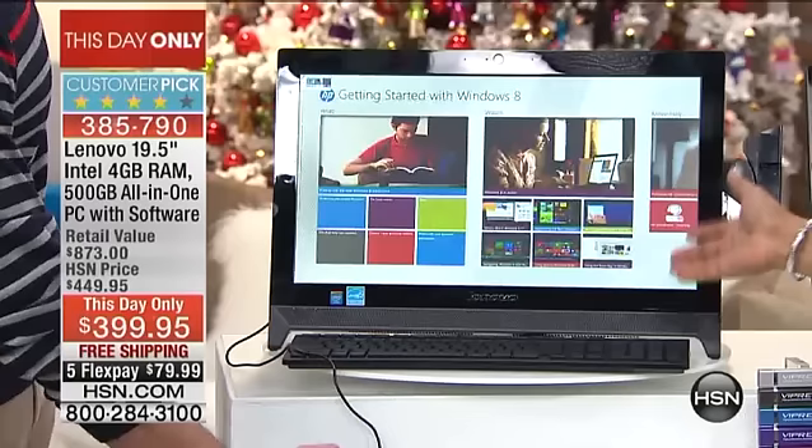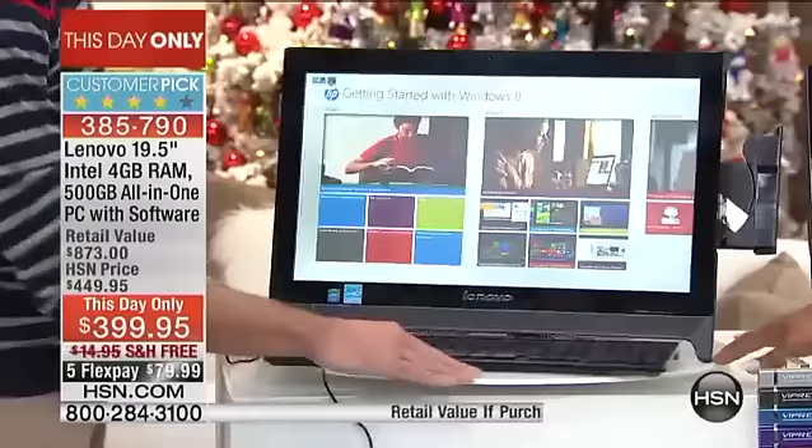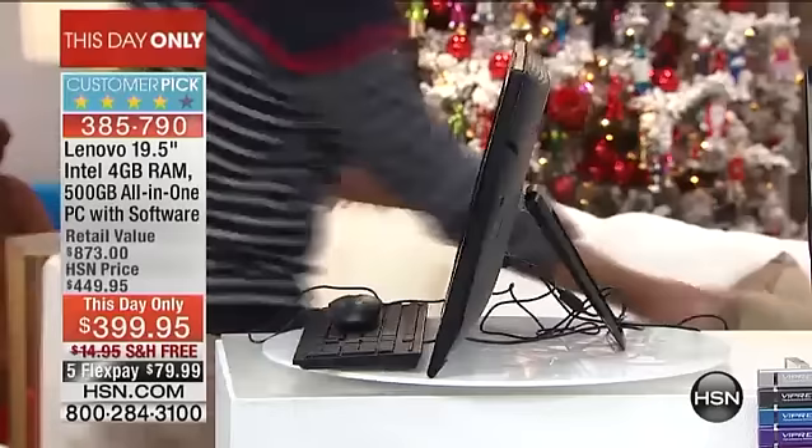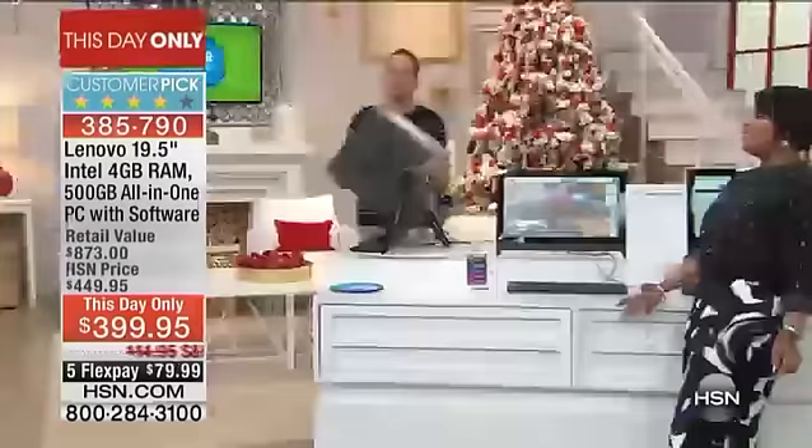That's the perfect way to describe it, because this is our Lenovo all-in-one desktop computer. When we say all-in-one, let's show that right out of the gate. It looks more like a flat screen TV. This is your central processing unit — this is your tower — but this computer doesn't have a tower. Let me grab what a tower really looks like.